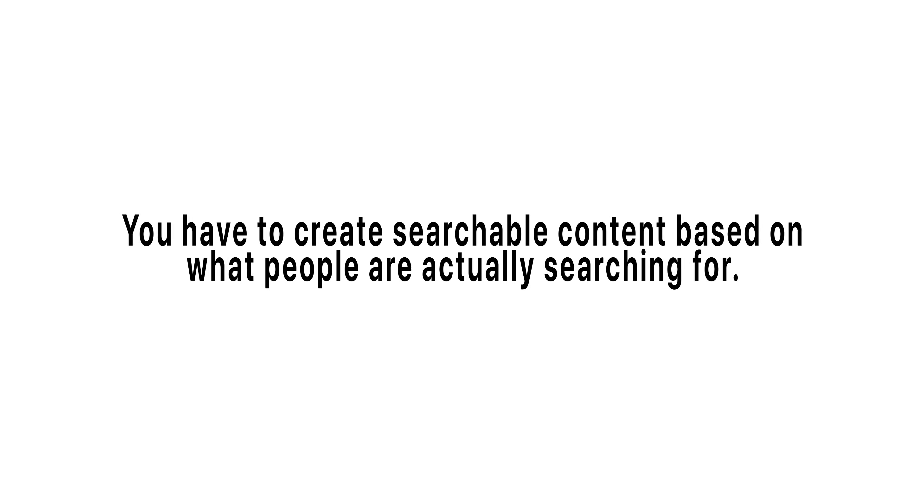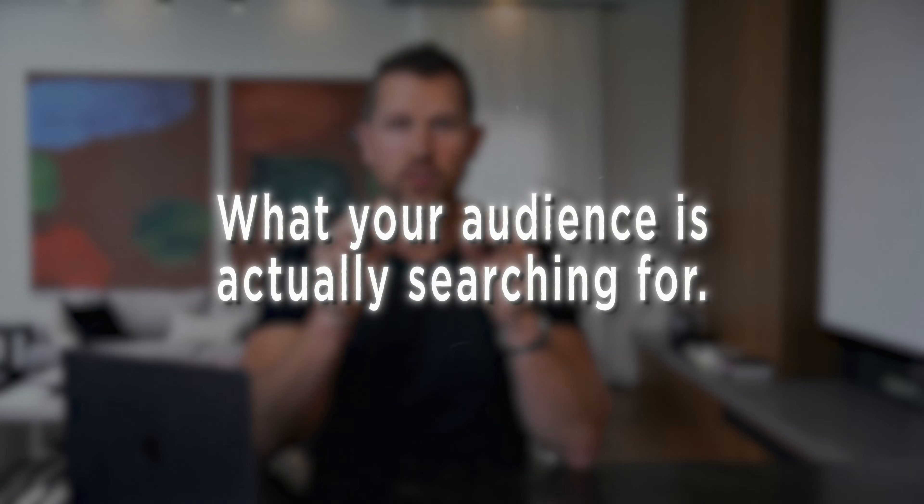But the key is this: you have to create searchable content based on what people are actually searching for. Let me show you how to do all of it for free. Before you build the post, you need to know what your audience is actually searching for. Here's how to use ChatGPT to find trending, SEO-aligned content ideas.